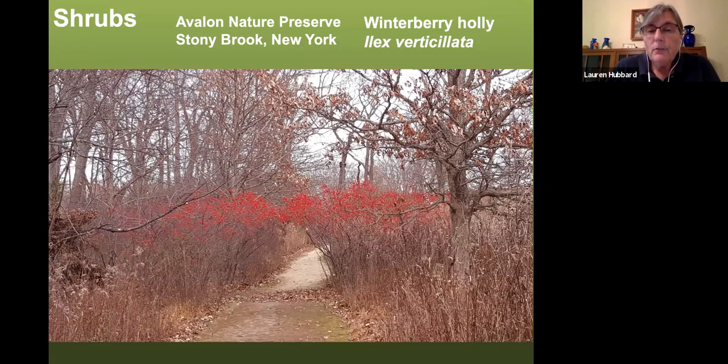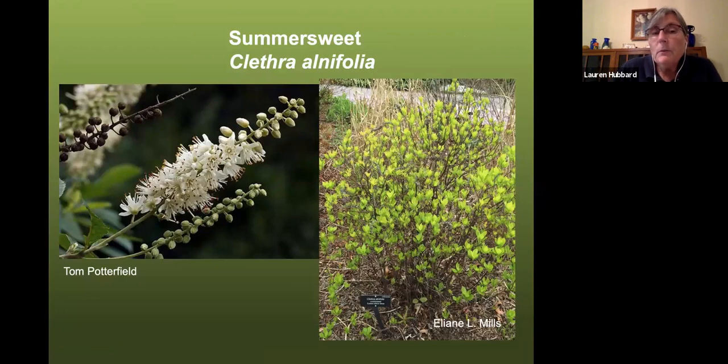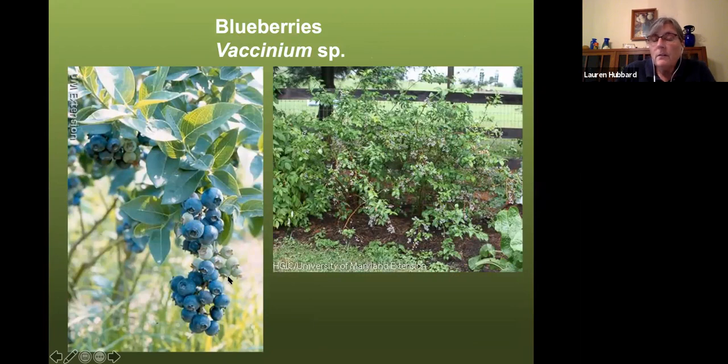How about some shrubs? Winterberry holly is beautiful in winter with its shocking red berries standing out in the landscape. Not super deer resistant, but once it gets tall enough they leave the higher material alone. Clethra is blooming right now — a great later-season pollinator plant when a lot of other things are winding down, and fairly deer resistant. You can also grow food in your garden: blueberries are native, though not deer resistant so you'll need to fence them.